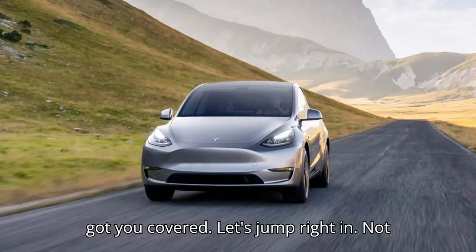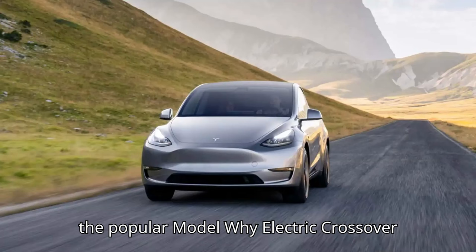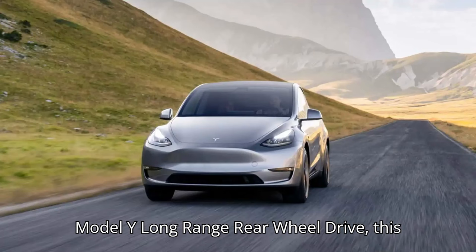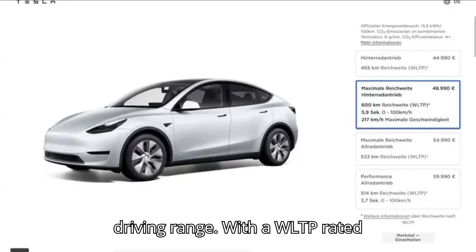Not all European countries get the new trim, though. Tesla launched a new version of the popular Model Y electric crossover in several European countries. Dubbed the Model Y Long Range RWD, this is the second most affordable version of Tesla's entry-level crossover, but it packs the biggest punch when it comes to driving range.